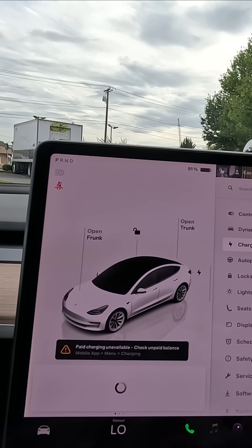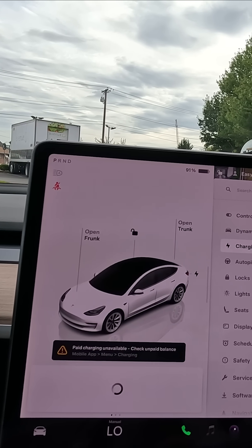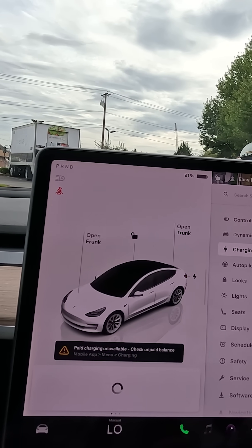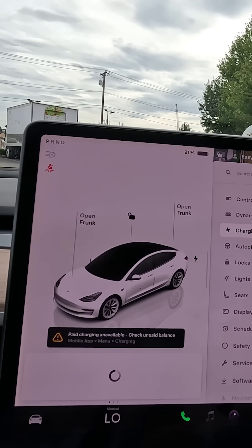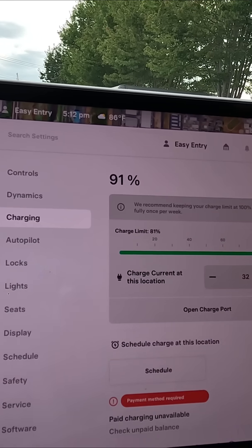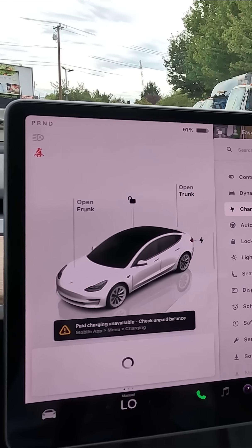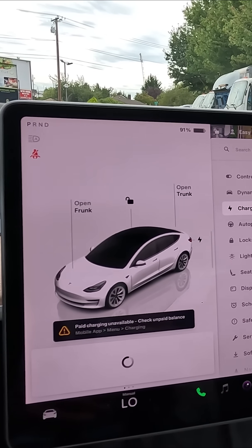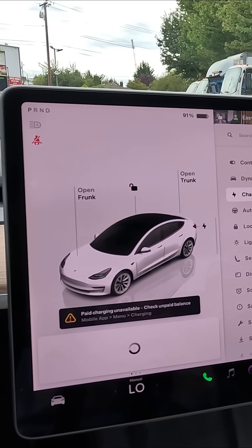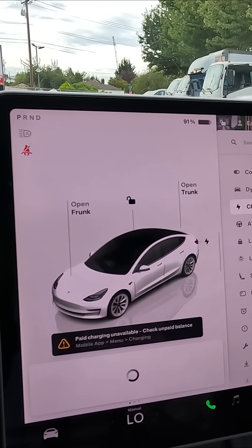So your 300-mile range really isn't 300 miles when you're only charging to 80% — that turns into about 260 or 270 miles. But LFP batteries, as you can see here, recommend keeping your charge limit at 100% and charging fully once per week. This vehicle has a fully charged range of 270 miles, and every day you can potentially get close to that full range because these batteries prefer to be charged to 100%.